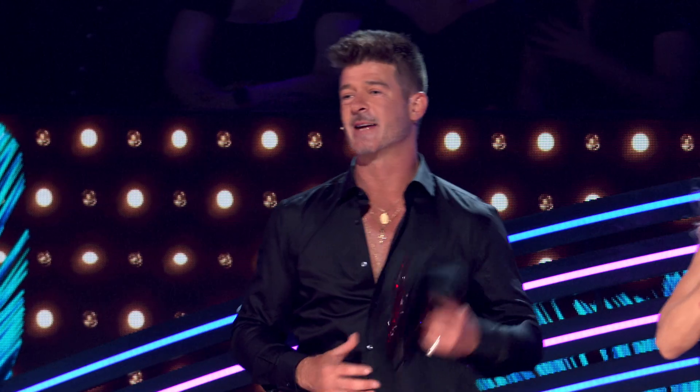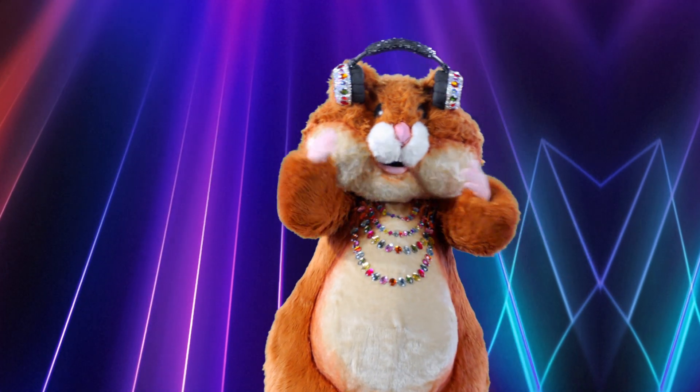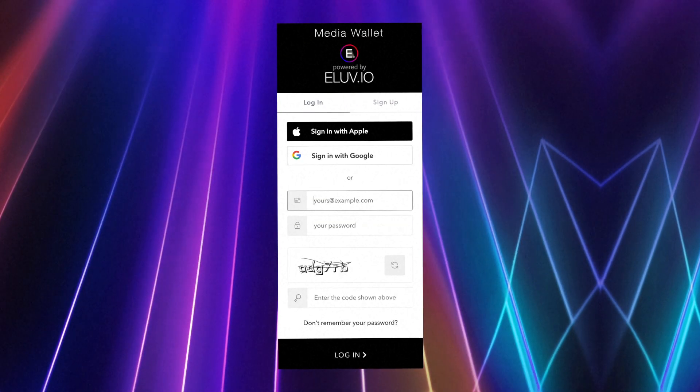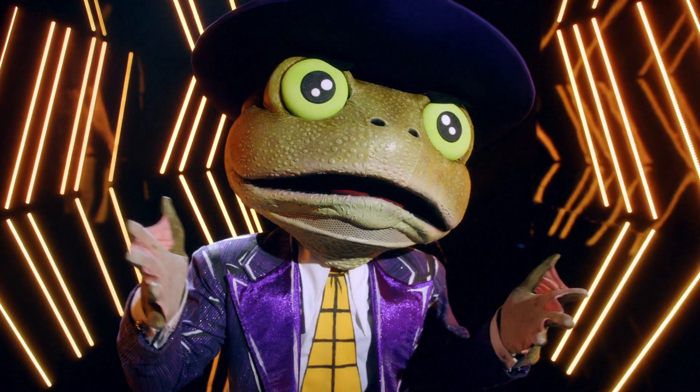I got so excited, I had to take my jacket off. You want to click here to get started. This is the first step in creating a Maskedverse account that will enable you to claim your free Masked Pass. You sign up with either a Google or Apple account, or you can use your own email address. Are you ready for your key to all the action?